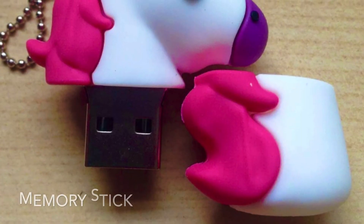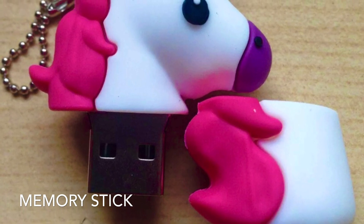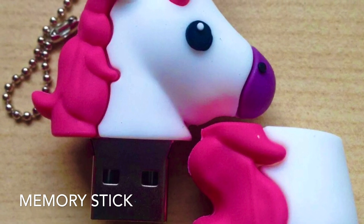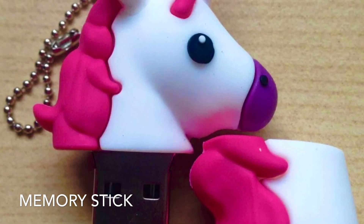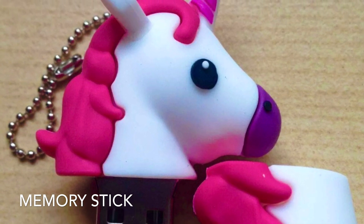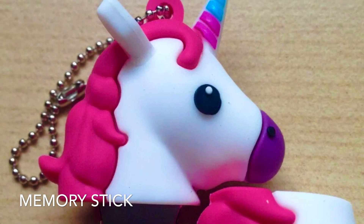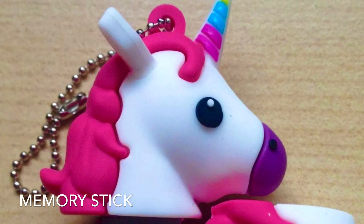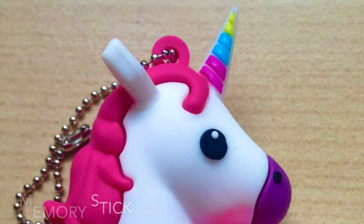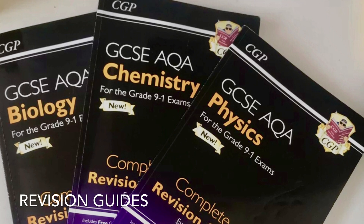A memory stick — I only had this for my A Levels and it was quite useful, particularly as I did an EPQ, so I'd put all the information I needed on it and carry it around. At GCSE I got away fine without one, so it's optional. I know lots of people used Google Drive, but I found it easier in this case to use a memory stick.